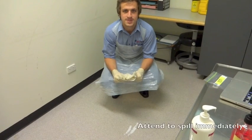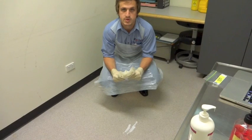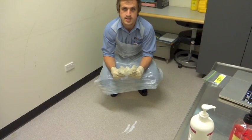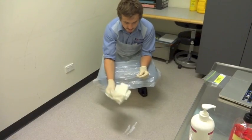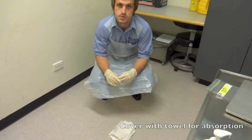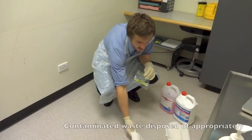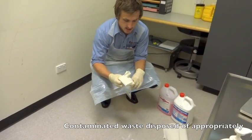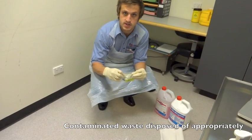Any body fluid that is accidentally spilled should be dealt with immediately. All spills should be regarded as infectious and protective equipment should be worn. Place a piece of paper towel over the spill to allow the bulk of it to be absorbed. Once the bulk has been absorbed, place the contaminated paper towel in an infectious waste bag and dispose of it in the infectious waste bin.